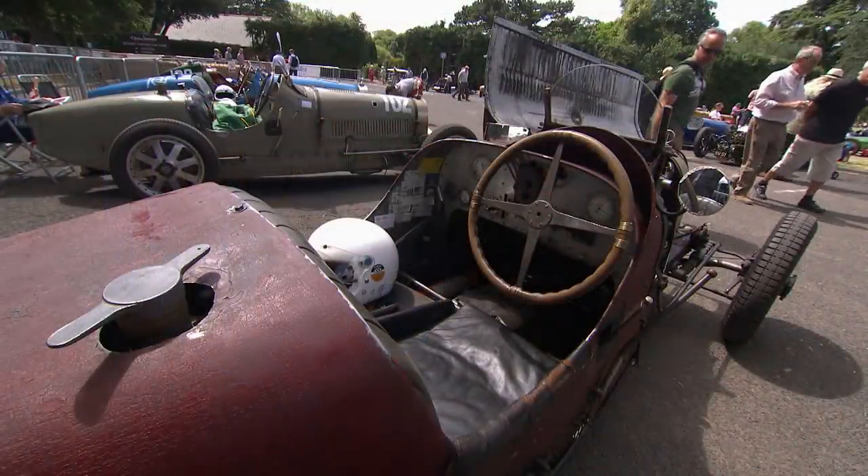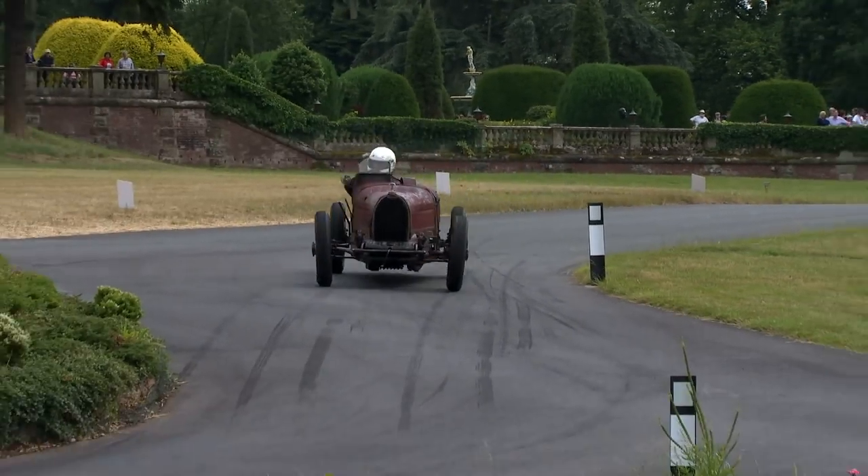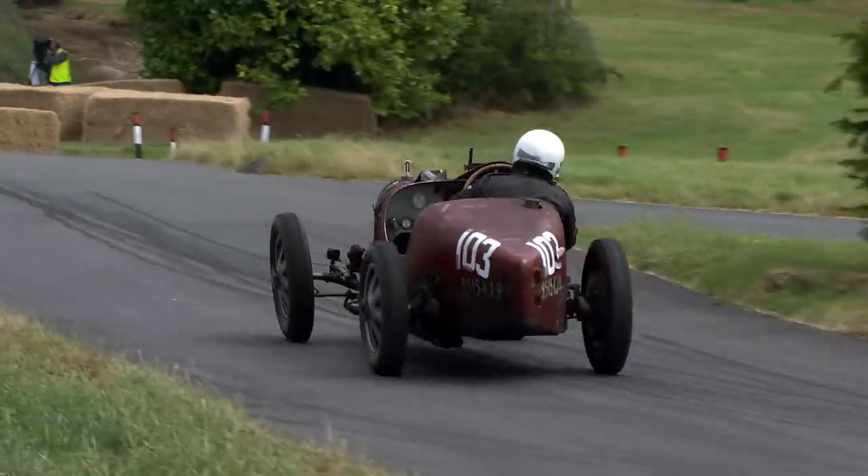But prior to that, of course, it was a 1927 works team car, raced at the Targa Florio in 1927, at Monza in 1928, and then was sold to a French lady living in the south of France called Madame Yencky, who raced it in the south of France before selling it to an Italian.